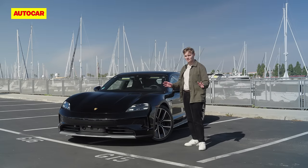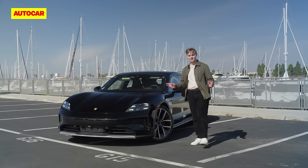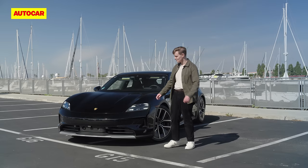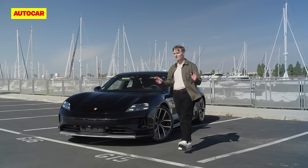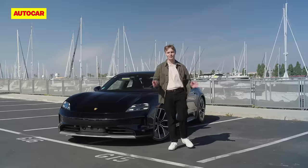It doesn't look very different, but you can still have it as a Sport Turismo, a Cross Turismo with cladding on the sides, or as the standard saloon. You can still have it with a single motor at the back or a choice of three twin-motor four-wheel drive powertrains, and the most powerful now puts out over 900 brake horsepower in overboost mode, making it the quickest car you can buy in the UK right now — 0 to 62 mph in just 2.4 seconds.